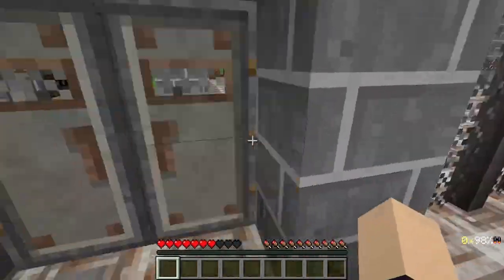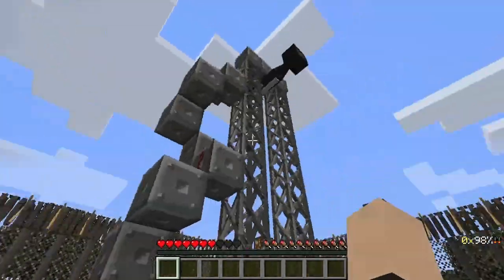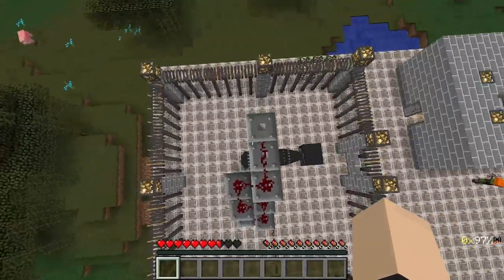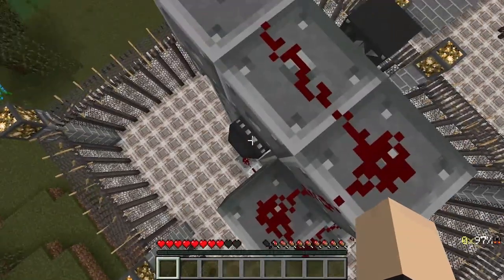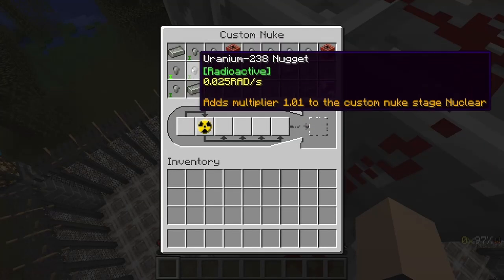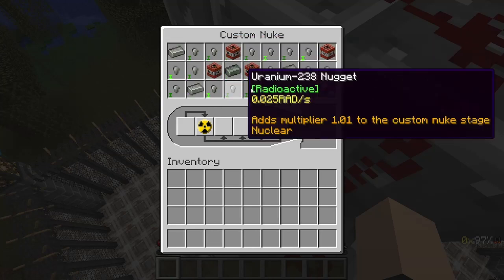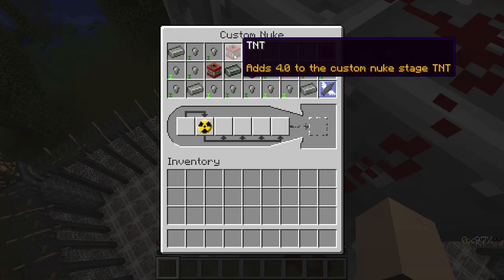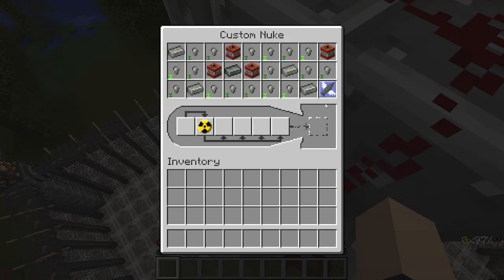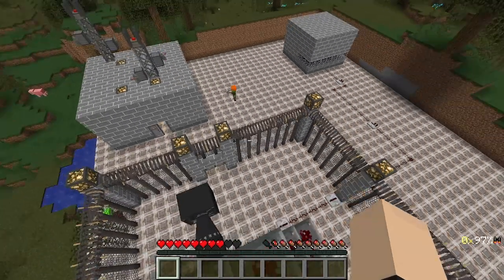Next we have the actual device itself. I used our jetpack to get up here — soft landing, beautiful. So over here we have our uranium-238, our one neptunium ingot, four TNTs, and more uranium-235, our custom nuke drop upgrade.